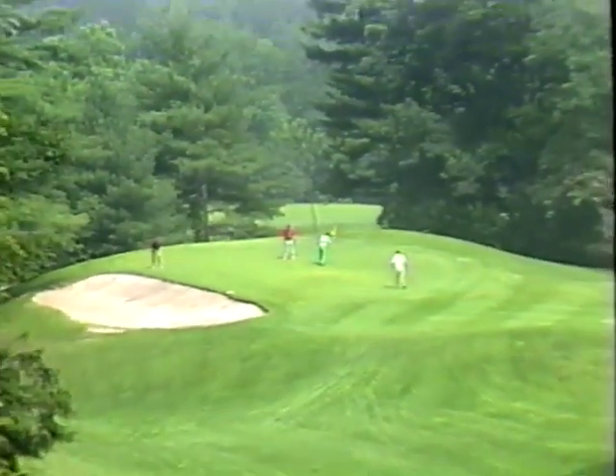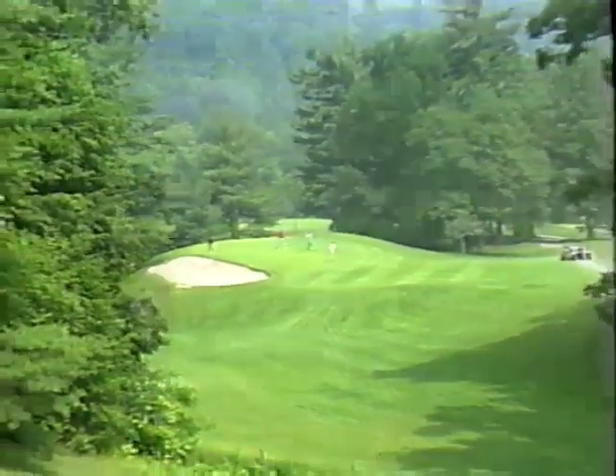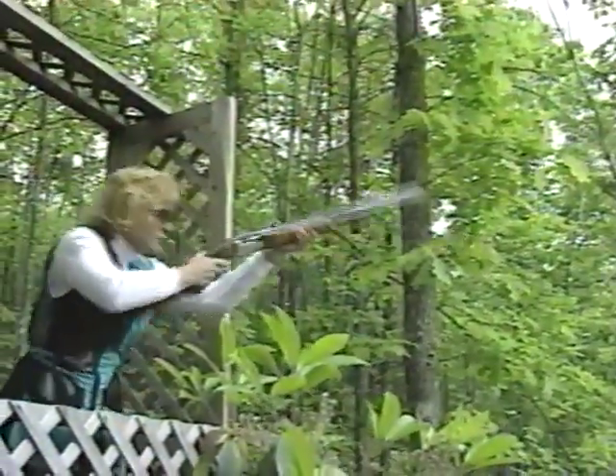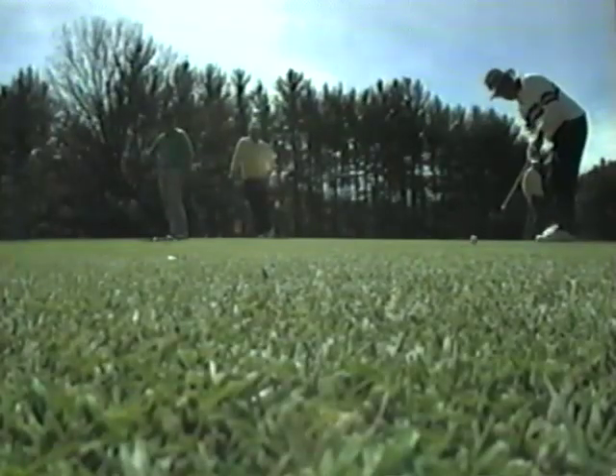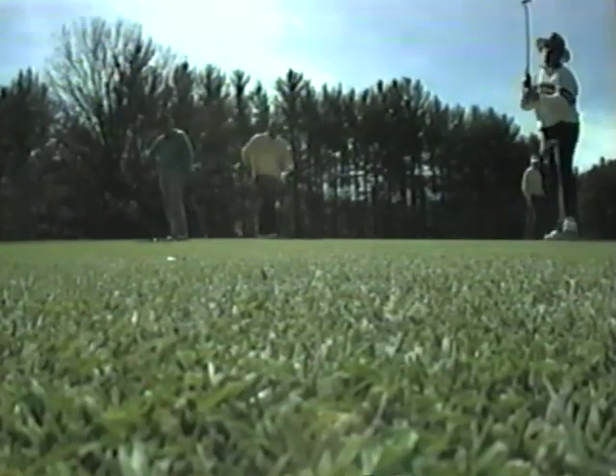Hitting golf balls and shooting at clay targets are two games that seem worlds apart. Yet the closer you look, the more similar they become, whether you look at the mechanics, the format, or even the strategies of both games. In this event, competitors will shoot at 18 sporting clays stations and then play 18 holes of golf. Let's join Tom Gresham, who's up on the Homestead Sporting Clays course right now.